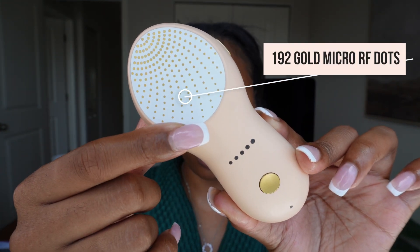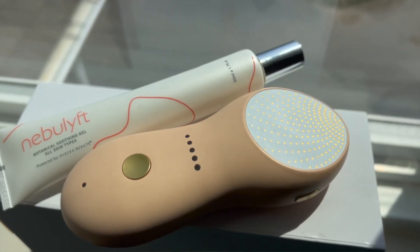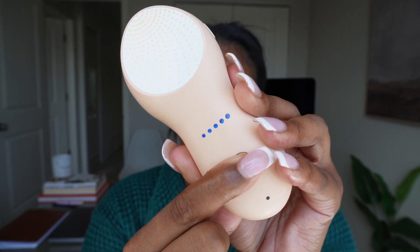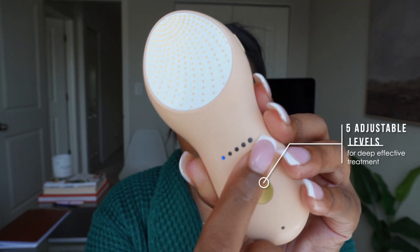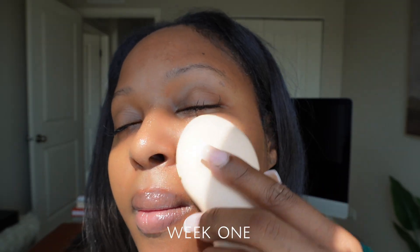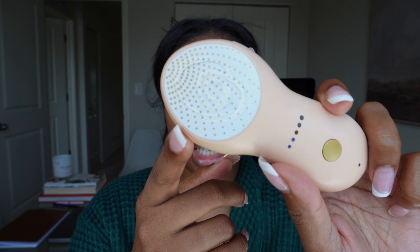There are 192 gold micro radio frequency dots that help to promote collagen cell regeneration. The brand new radio frequency dots arrangement is designed for better eye care. So I turn it on like this — as you can see, it lights up blue — and these buttons here help to turn it up or turn it down. There are five adjustable levels of radio frequency energy for deep effective treatment. So here's how I use it. I feel like it has really helped with my nasal labial folds. Mine are pretty deep, so I've been using this for the last two weeks consistently — morning and night. I just put the gel on it, and it heats up and gets up to 107.6 degrees Fahrenheit, which is 42 degrees Celsius. So what I'm going to do is do one side of my face so you guys can see the difference.